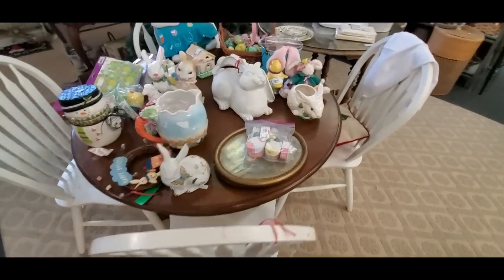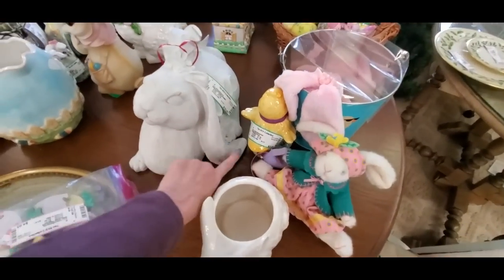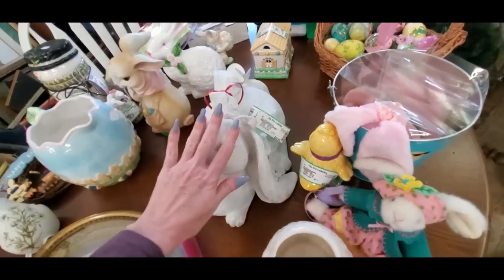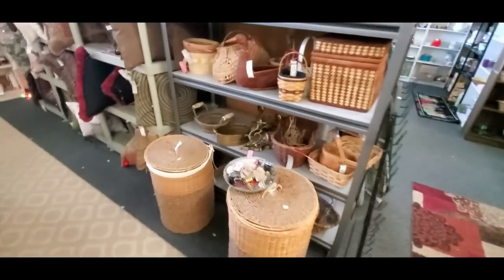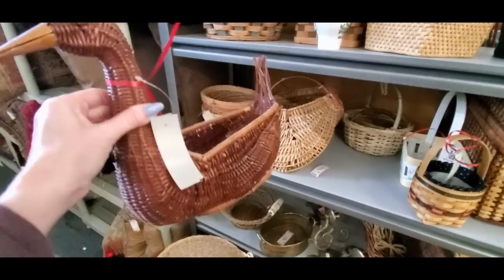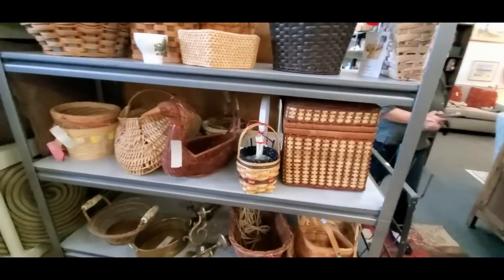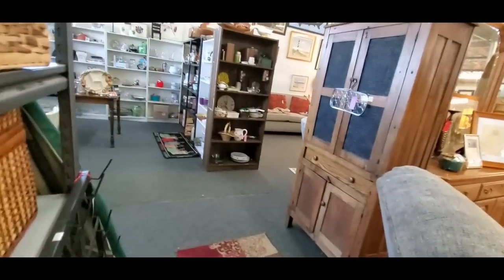Here's a table full of bunnies — look at all the bunnies. Easter just threw up over here. There's a floppy-eared bunny. It's not too expensive — little bunny there. Wicker baskets — those are cool. My mom had one of these wicker ducks. I think everybody's mom had one back in the late 80s. She used to keep potpourri in it. That's a nice basket there.